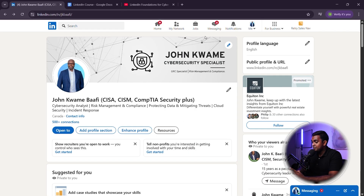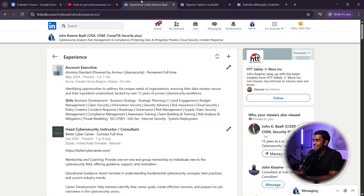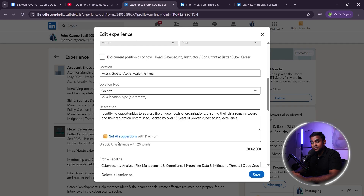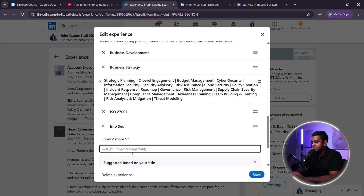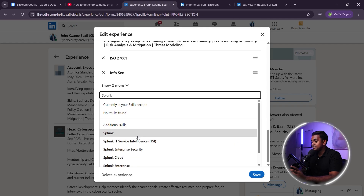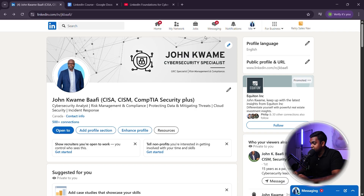You don't need an official job title change to show progression — what matters is how you structure your experience. Here's a bad example that doesn't look good. But here's a good example that shows growth in your role, even if your job title stayed the same. Now let's move on to the next section.